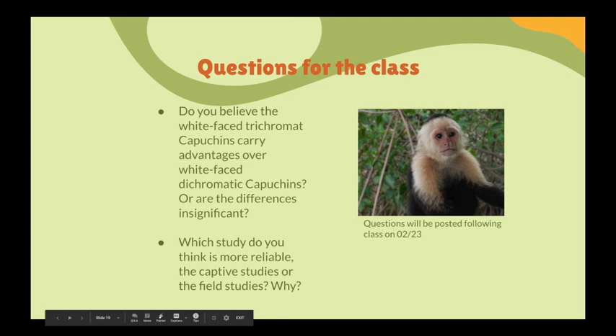Based on this premise, are one vision type's advantages greater than the other's? Then we have a second question: which study do you think is more reliable — the captive studies or the field studies, and why? This is basically asking whether it is better to control certain instances in captive studies, or to leave the primates in the wild and study their natural behaviors. Realistically, each study had its own benefits, and we would like to know which one you think was stronger — the captive or the field.